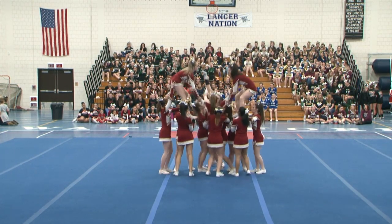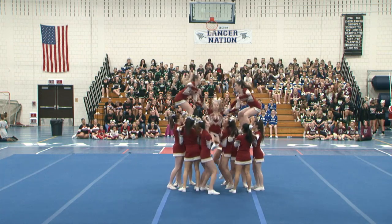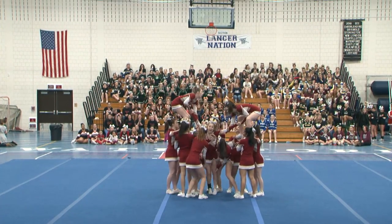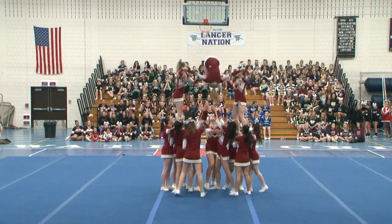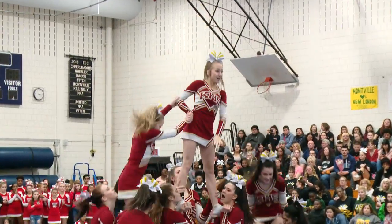I think we're going to go into a pyramid here. Kind of excited to see what they're going to bring. I love the creativity of the different pyramids. There are lots of different transitions there. Good job, Kelly.